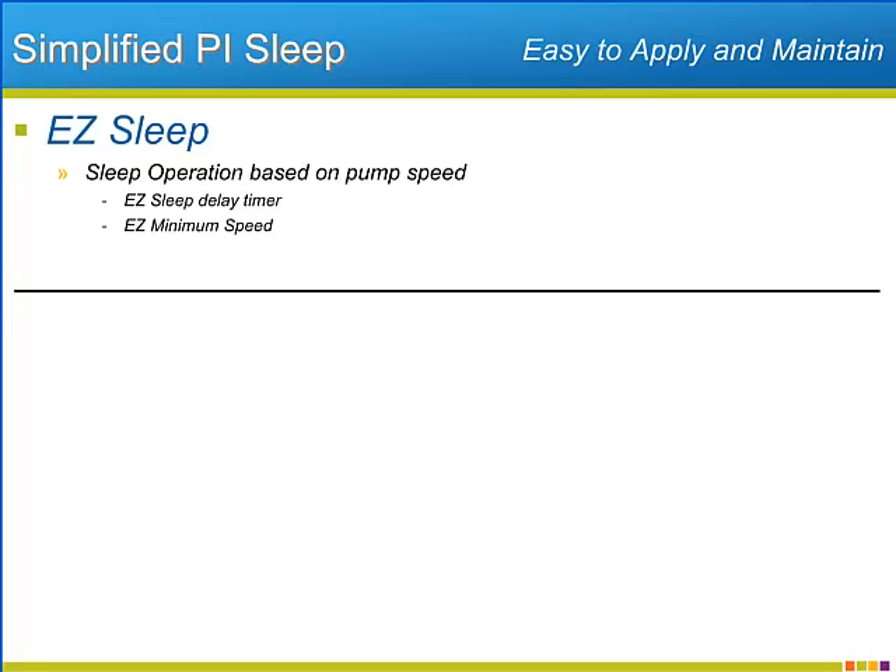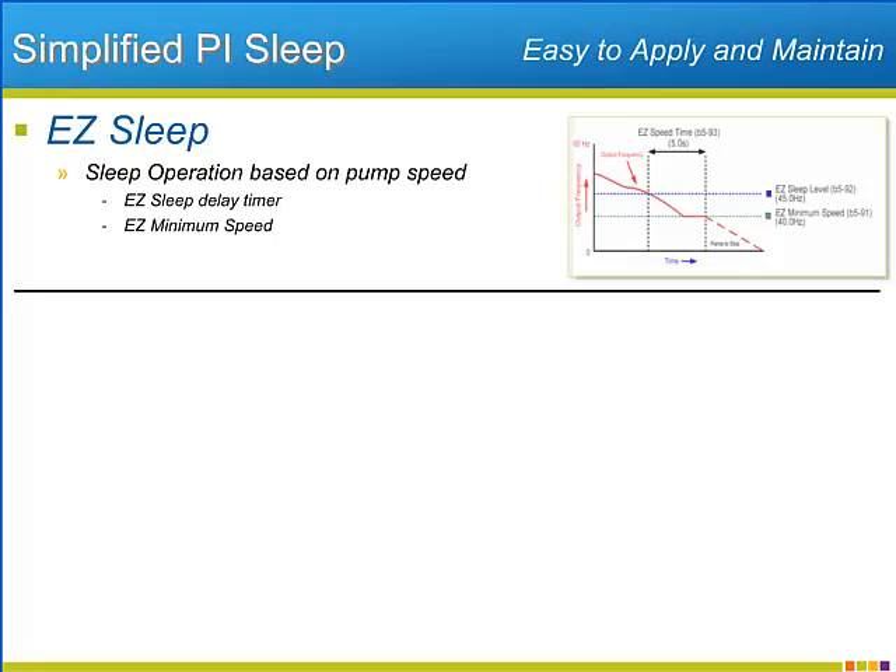Having the pump enter a sleep state based on sleep speed and a delay timer is the first part of Yaskawa's new EZ sleep function. Once the PI operation slows the pump speed due to lack of demand, it will trigger EZ sleep.